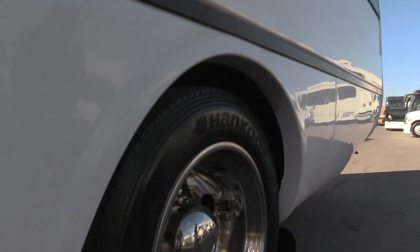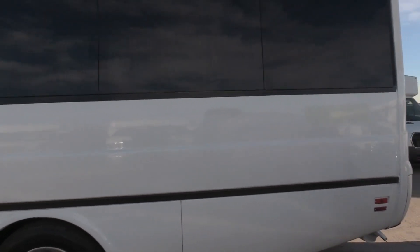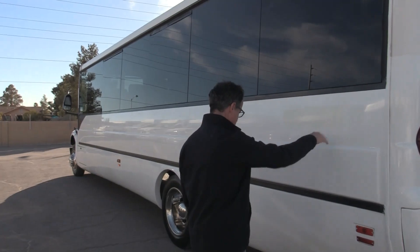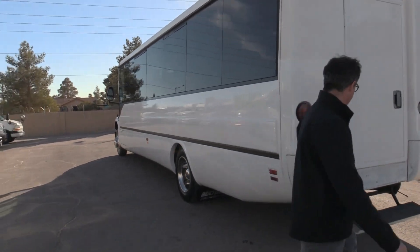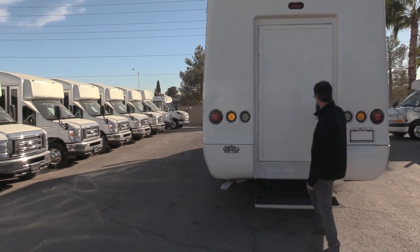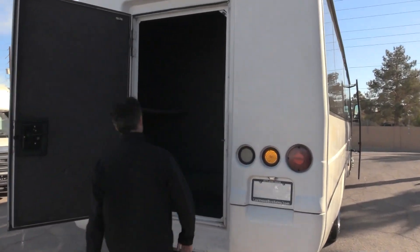Rear tires — you got hand hooks on the back with those wheel inserts. If you look down the side, it's all straight, but there's a couple of little blemishes — there's one there and there. Coming to the rear of the bus, you have this drop-down step here with a large storage compartment in the back. You got shelves on both sides, making great use of the space.